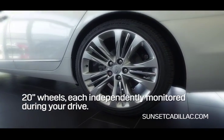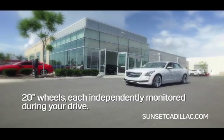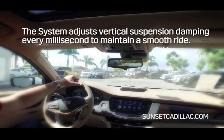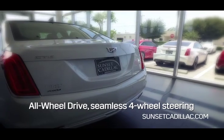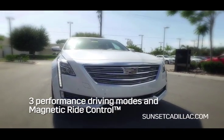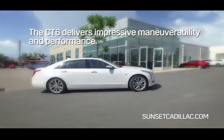The Active Chassis Package comes with 20 inch wheels, each independently monitored during your drive. The system adjusts vertical suspension dampening every millisecond to maintain a smooth drive. Combined with the all wheel drive seamless four wheel steering, three performance driving modes and magnetic ride control, the CT6 delivers impressive maneuverability and performance.